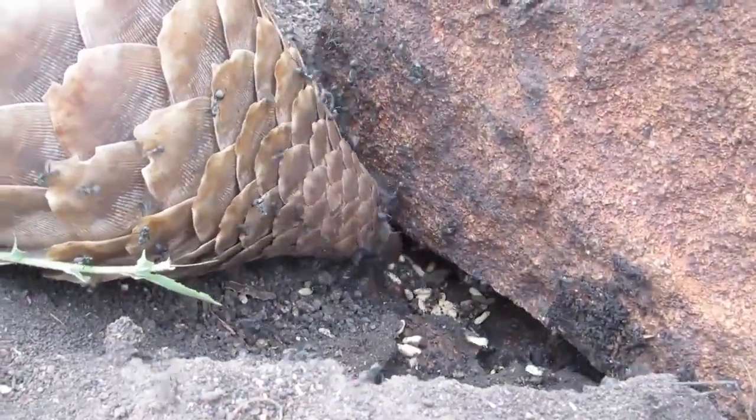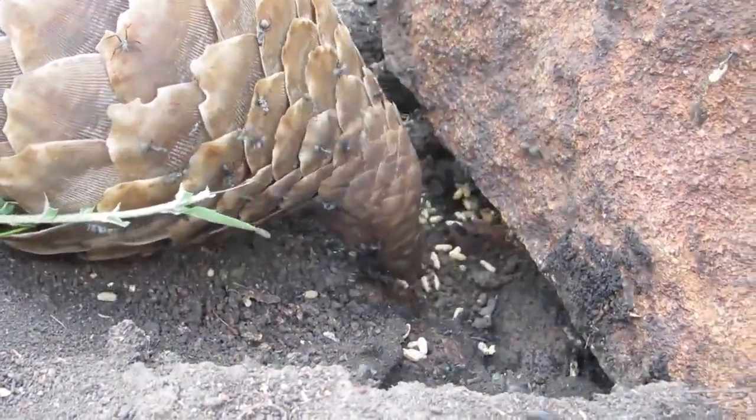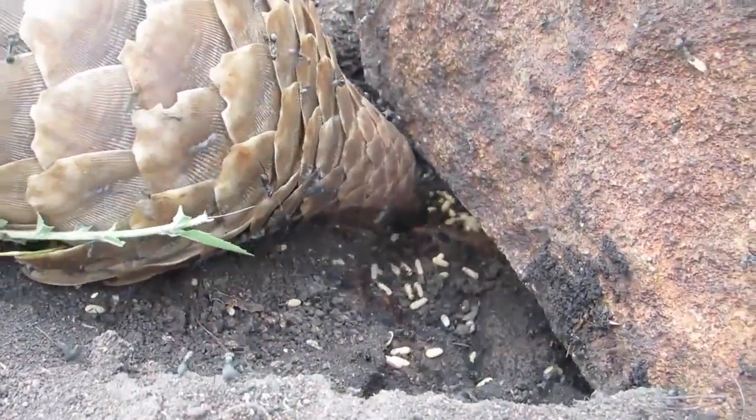Pangolins love foraging for ants to eat. They use their massive claws to dig into ant hills and then gobble up all the ants with their long tongues.